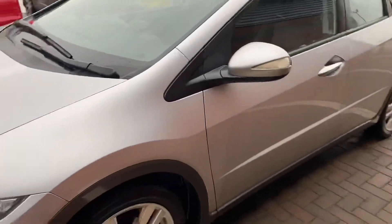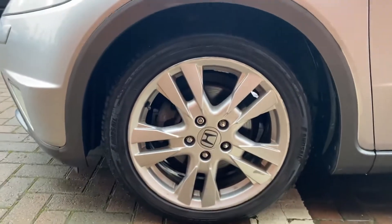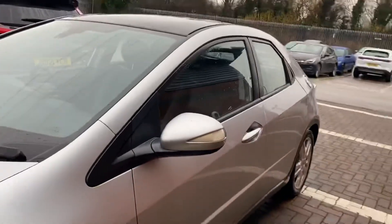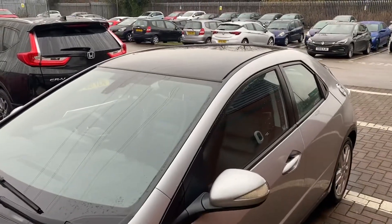This is a really nice example for a 2011 — it's only done 40,000 miles, so it has very low mileage for the age. If you're after a Civic of this shape and you want a really good example with low mileage, something you can be proud of, this is the exact car for you. You've also got the panoramic roof.